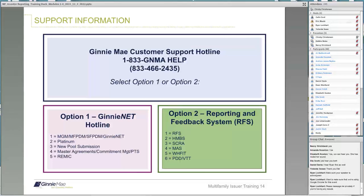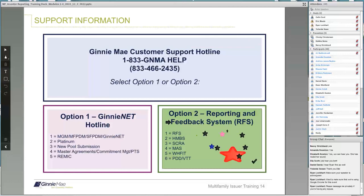Ryan, would you turn on the annotation bar? If you guys would please place a sticker on the option that you would select for RFS. That is correct — it would be Option 2 from the main Ginnie Mae help phone number. I will now turn it over to Nancy.